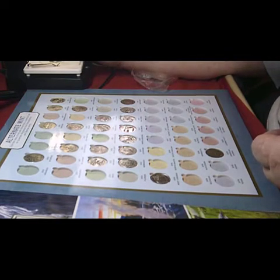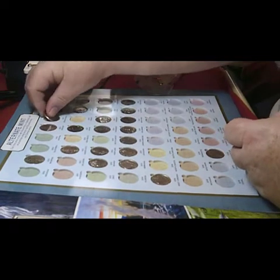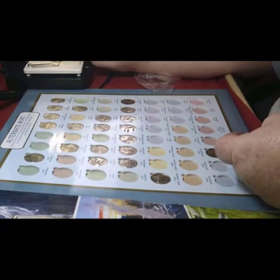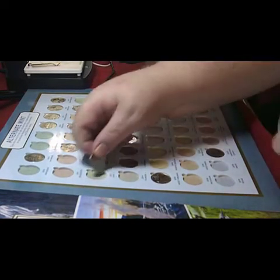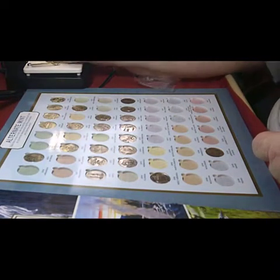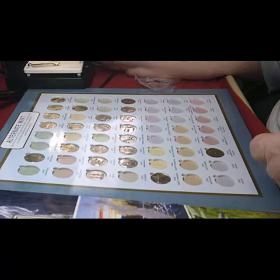The next one is Gettysburg, which is Pennsylvania from 2011. Then the next one is 2013 Ohio. And the next one is Chaco Culture — that's New Mexico 2012.